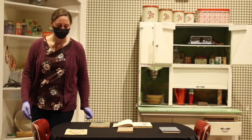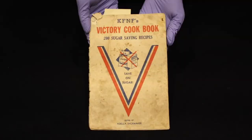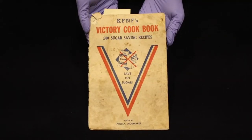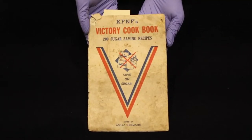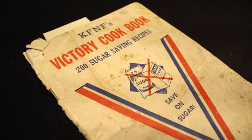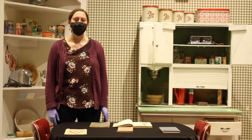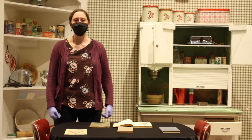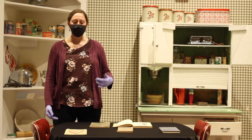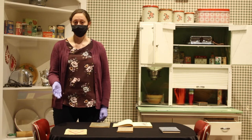The first one we have here is a victory cookbook. You might be able to guess this was put out during World War II, and this one specifically is sugar-saving recipes. Cookbooks were put out especially at this time as part of being patriotic, just like rationing other things or victory gardens.